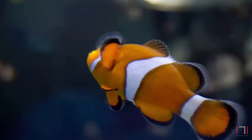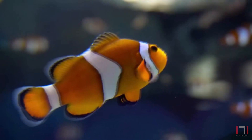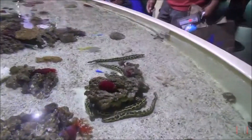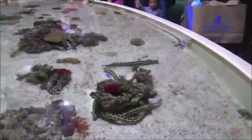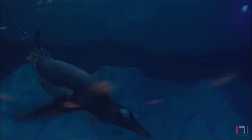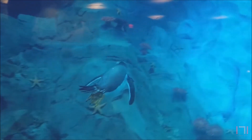On the upper exhibits floor, the aquarium will have many dry themed exhibits. Touch pools are designed to have an immersive and fun experience. The aquarium will also have a special penguin exhibit.